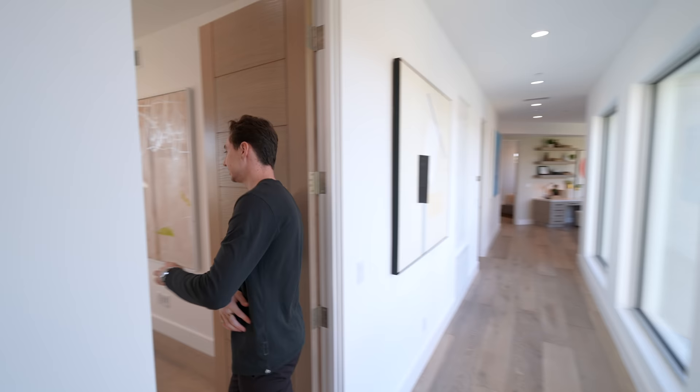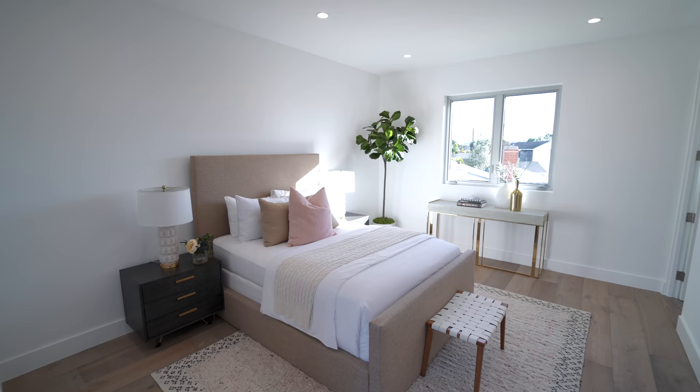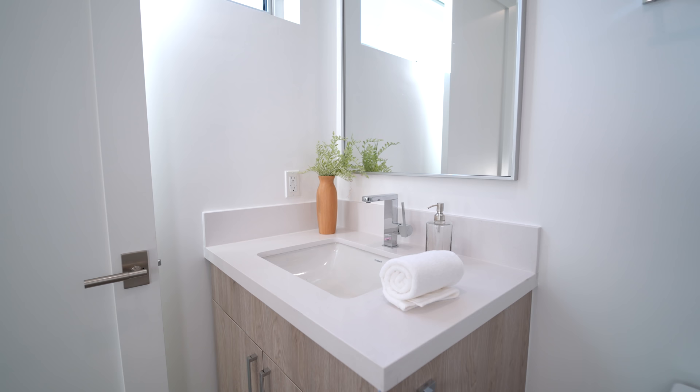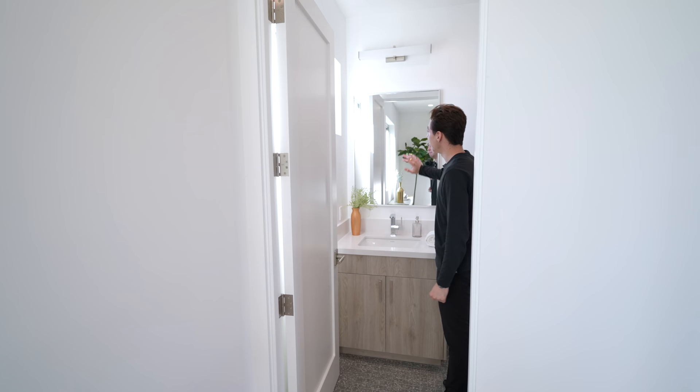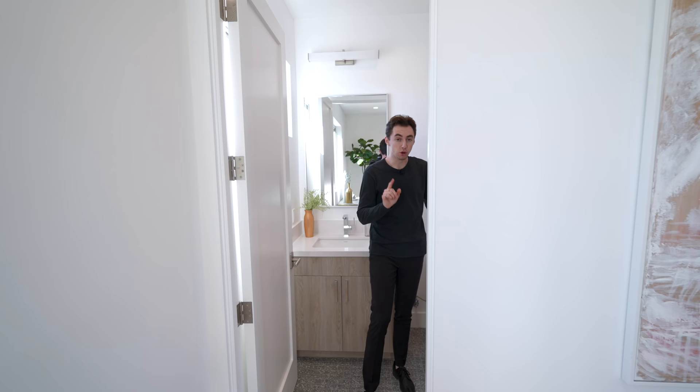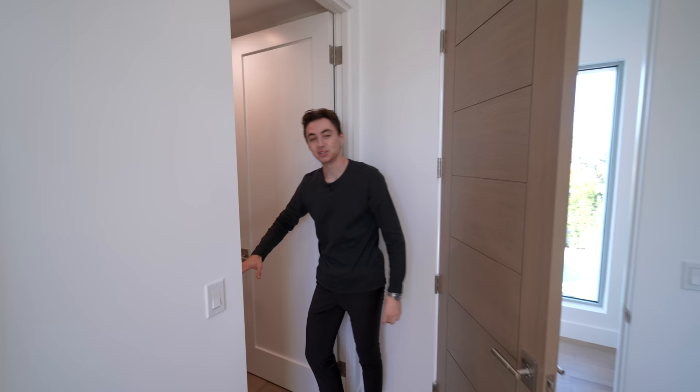Down to my right hand side we are led into yet another bedroom setup, getting tons of natural light with its very own ensuite bathroom. The ensuite is complete with a beautiful vanity with custom wooden cabinetry, a mounted mirror, a clerestory window for natural light, and a glass enclosed walk-in shower space nicely tiled throughout.